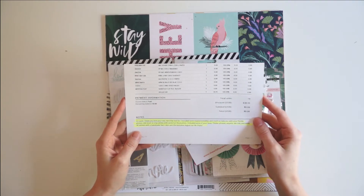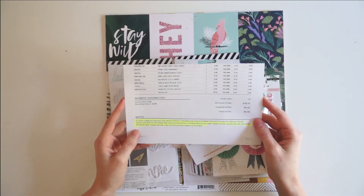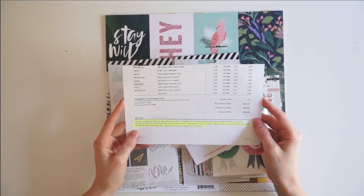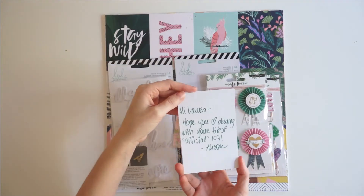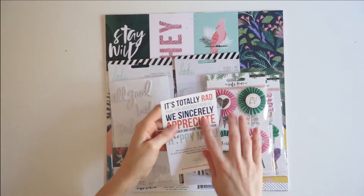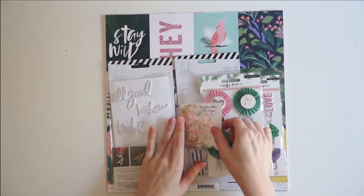She noted that because I told her I don't really like off-whites unless it's Maggie Holmes — I prefer super bright whites. She went on to say: I included some of your faves — thicker phrases, sequins, die cuts, and some 3D stickers with a handmade feel. I also sent the exclusive August cut file. Enjoy. So I've got this handwritten note from Allison.